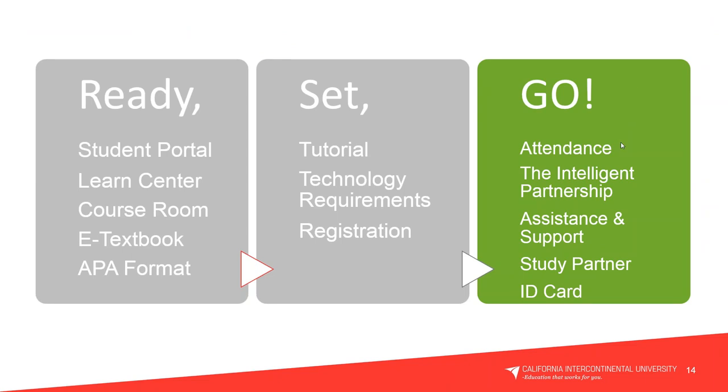That wraps up our Set segment — we covered the tutorial, technology requirements, and registration. And a reminder: we are recording this presentation today, so you'll be able to reference it as you begin the program.